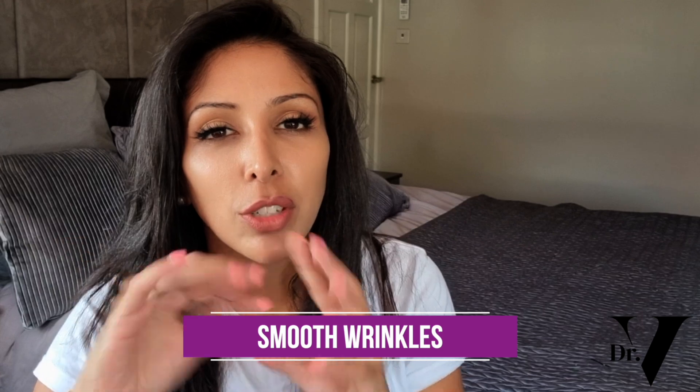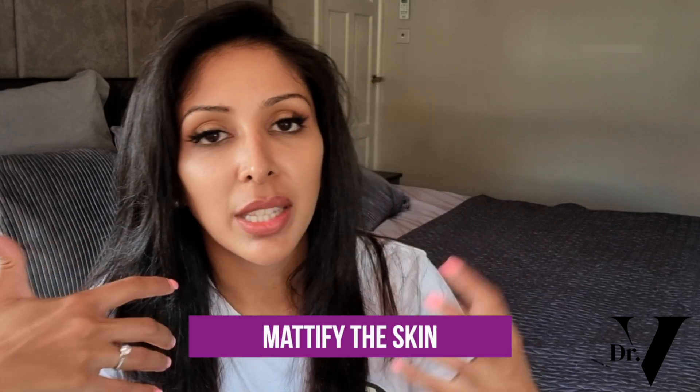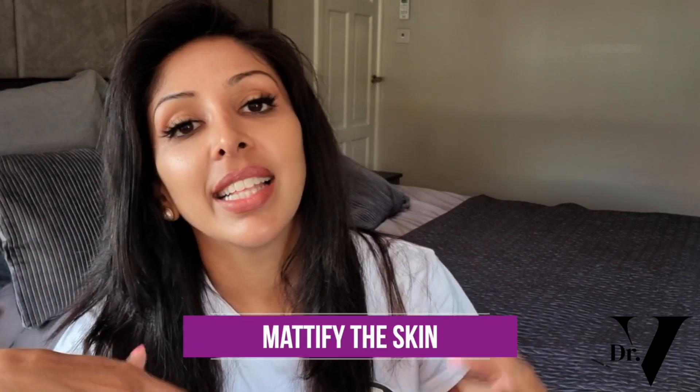The key benefits of primers: first, to smooth wrinkles. As you age you might want to fill in wrinkles temporarily so that when you put your foundation on top it doesn't crack. Secondly, if you have oily acne-prone skin, you want something that will mattify the skin because you're producing sebum all day long and it tends to break up your foundation, leaving the skin looking oilier and oilier.